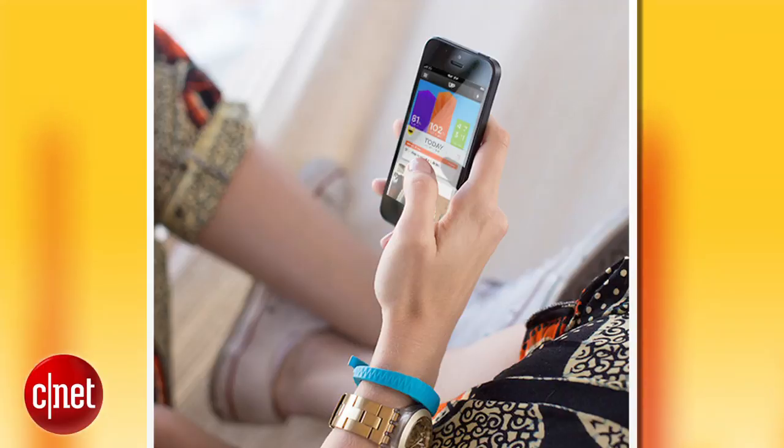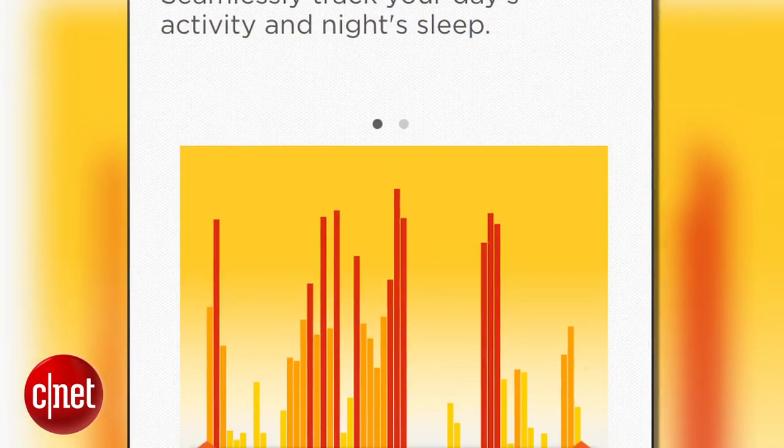Up is a system which is a combination of a band plus an app that runs on your phone that work together to help you understand yourself through tracking your movement and sleep at night. Up 3.0 is a new application update that gives more personable and actionable insights based on people's data, with notifications which are personal nudges to help people move along with their goals.